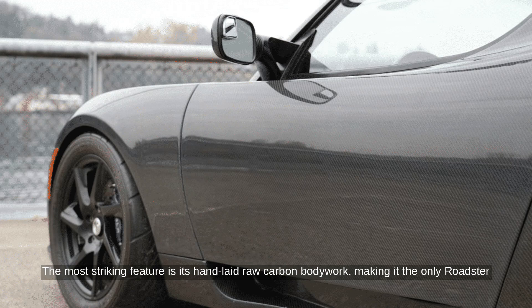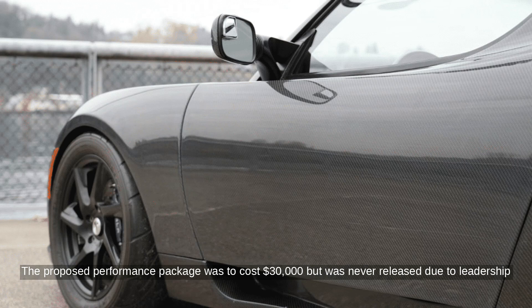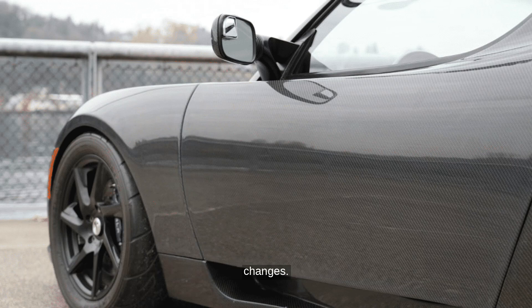The most striking feature is its hand-laid raw carbon bodywork, making it the only Roadster with a clear-coated carbon fiber body. The proposed performance package was to cost $30,000 but was never released due to leadership changes.